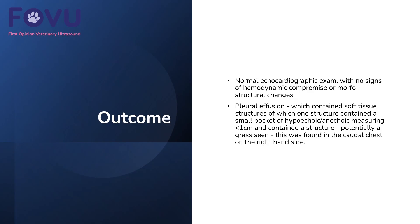So we found a normal heart with no signs of compromise or structural changes, but there was a massive pleural effusion with some soft tissue structures, one of which contained a small pocket of anechoic fluid measuring less than a centimetre. This free fluid also contained a structure, potentially a grass seed, located in the caudal chest on the right-hand side. This dog was referred for a potential CT scan and flushing of the chest.